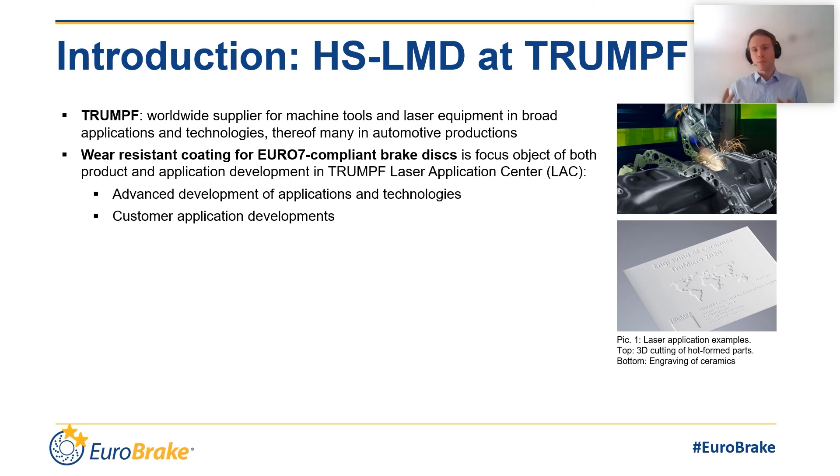I want to introduce to you the scope and capabilities of Trumpf in this context. With more than 18,000 employees, Trumpf is providing a wide scope of solutions from sheet metal working to semiconductor industry. One of the three large business divisions is laser technology. In this division, laser applications are used as tools to provide the right solutions for different customer tasks. Many of those are serial productions, for example in the automotive industry — such as the 3D cutting of hot formed parts. But also very special and specific applications like the engraving of difficult materials such as ceramics can be done. Other applications are marking, welding, or laser coating.